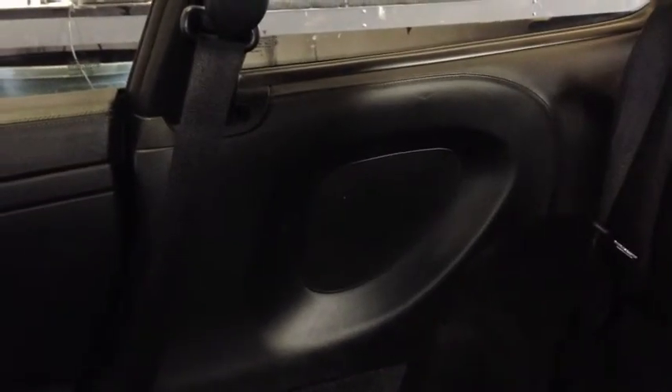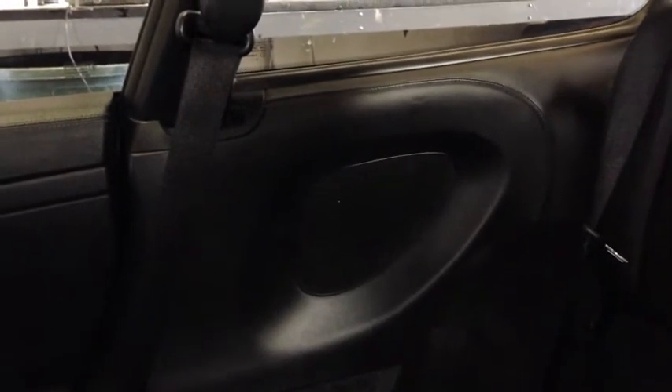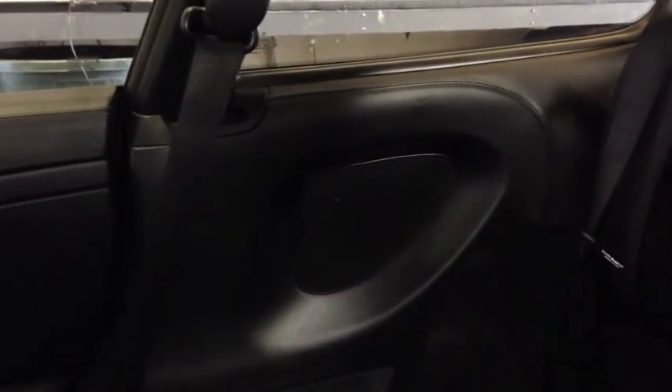In the rear of the car we have a German Maestro CC 4008 midrange in the rear side panel. Behind the rear seats we have two Image Dynamics ID8s, and then a custom grill that covers that carpeted enclosure.